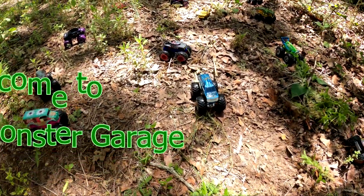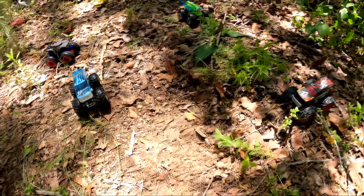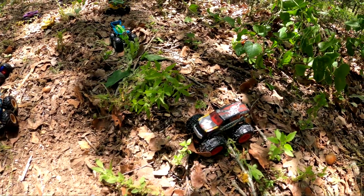Hey friends, welcome to Frank's Monster Garage. Today we're looking for some monster trucks. Let's see if we can find some monster trucks.